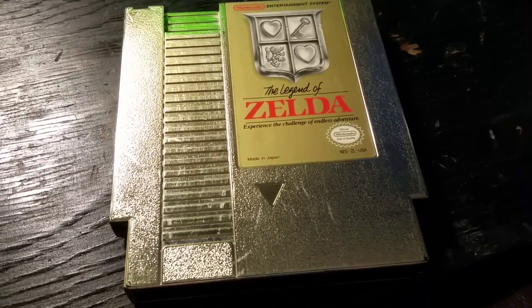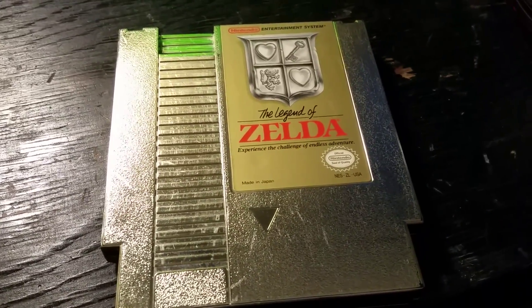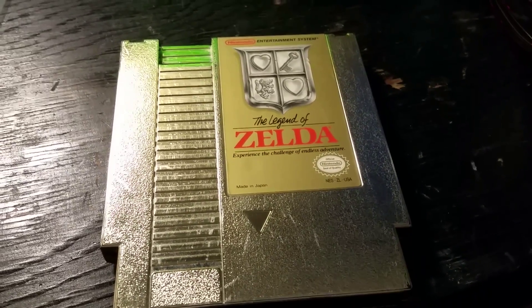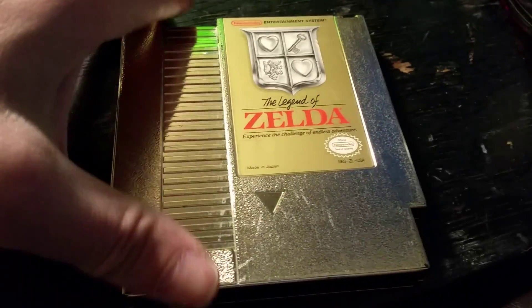Hey guys, how's it going? This is Moxie, your old buddy and video game reviewer. Today I'm going to take a look at Zelda on the NES — this is the original game that started off this whole RPG trend.